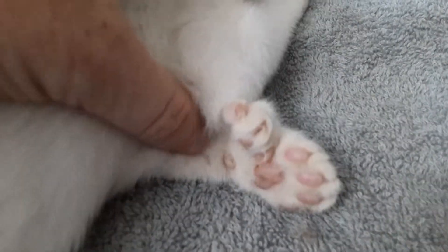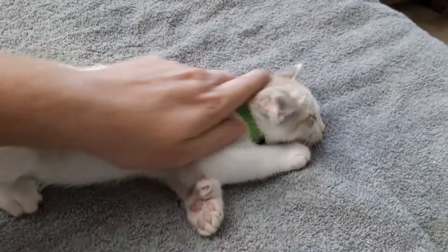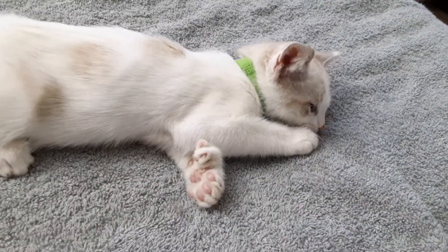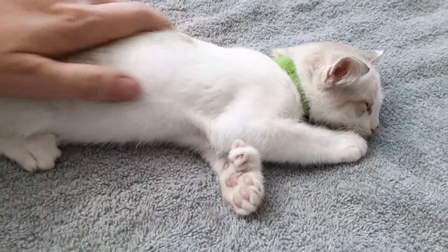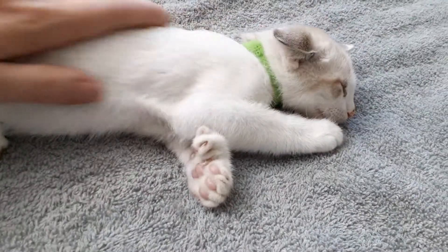He does have lots of nice toes — he's got the extra two, so he's got seven on his front feet. He's good with big dogs; he's learning all about them, and definitely good with cats. He needs to go to a home with another cat.